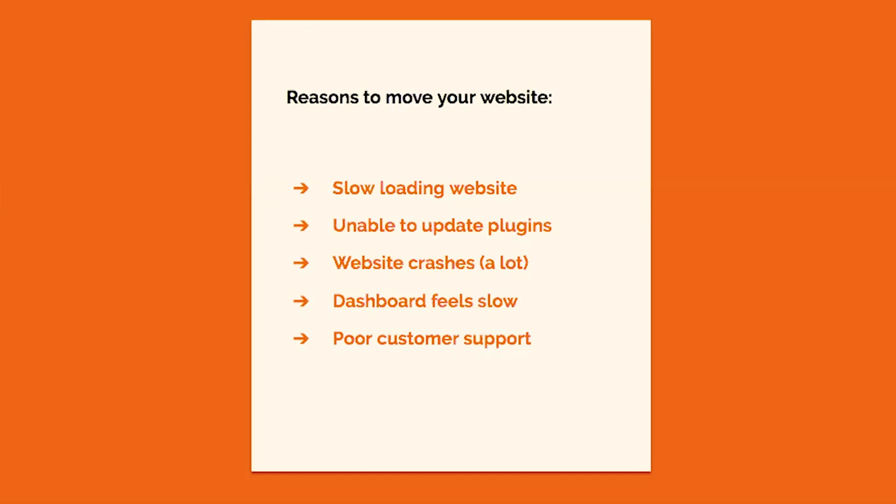There are a number of reasons why you may want to move your WordPress website to a new web host. Perhaps your website is really slowing down with slow loading, or maybe you're unable to update plugins without your website taking forever. Maybe your website is crashing a lot and you are noticing a lot of downtime. Your dashboard could feel sluggish or slow. Or another reason could be that your customer support is lacking and you're not getting your questions answered in a timely manner.